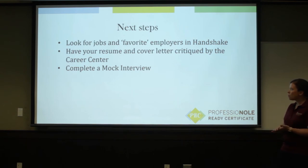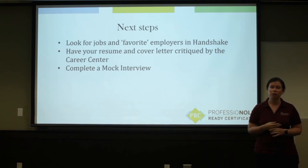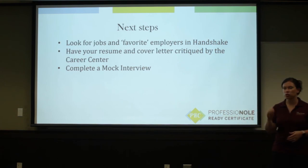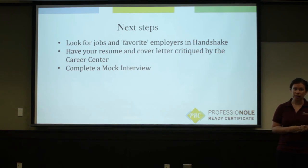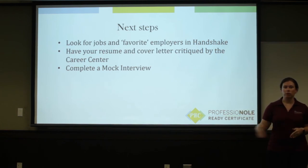So what are your next steps? Make sure you take advantage of the resources we talked about today. In Handshake, you can start looking for jobs and favoriting them, and favoriting employers, so you can see when employers post jobs if you're interested in a specific company. Have your resume and cover letter critiqued by the career center — we welcome frequent visitors. Bring your first draft in, have us critique it, and if you want another set of eyes after making edits, bring it again. Make sure you have that document looked at before you start applying for jobs. And make sure you complete a mock interview — you can schedule those through Handshake throughout the semester.